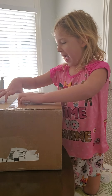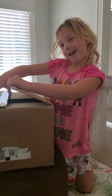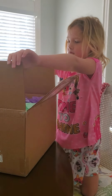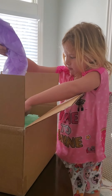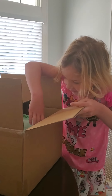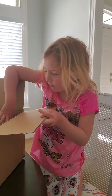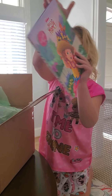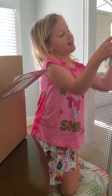I'm about to open the package from Mamie and Grandy. Let's see what's inside. Wow, that's some pretty wrapping paper. Let's go in the box. I got a fancy, fancy book.